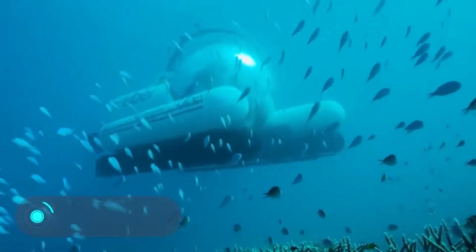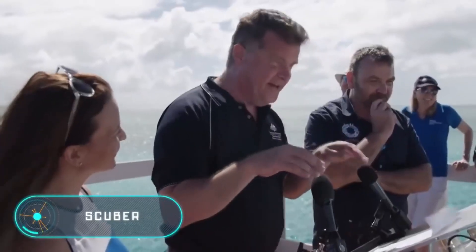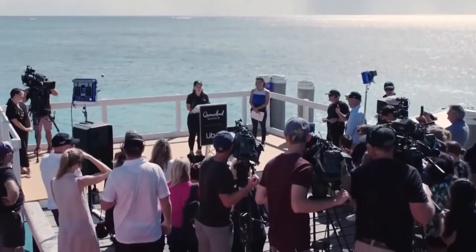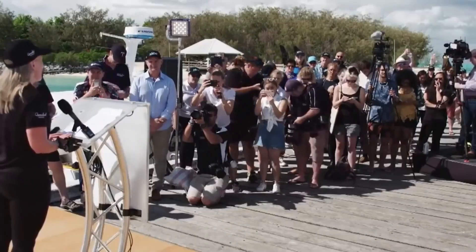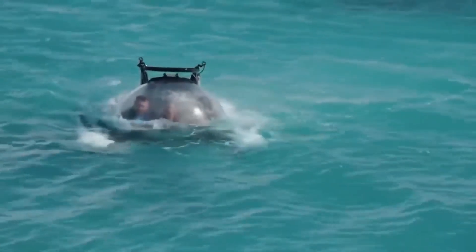Scuba. Just a few weeks ago, Uber announced that it was about to launch an underwater taxi in Australia. Many people know that the Great Barrier Reef can be seen from space, but now anyone can see it up close — if you're lucky. Scuba is a two-seater submarine.